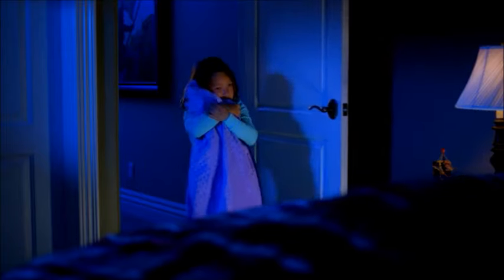No parent wants his or her child to be afraid of the dark. Dream Tents are comforting. Kids love to curl up and sleep in their very own Dream Tent night after night.